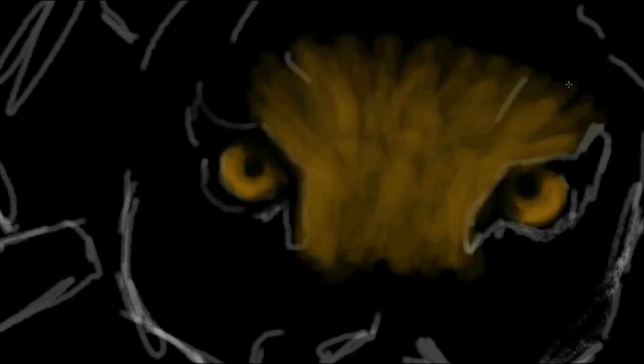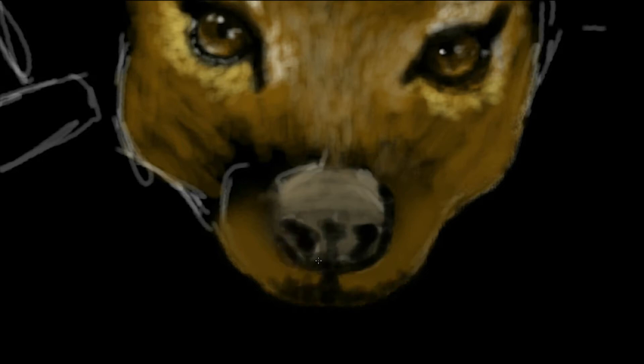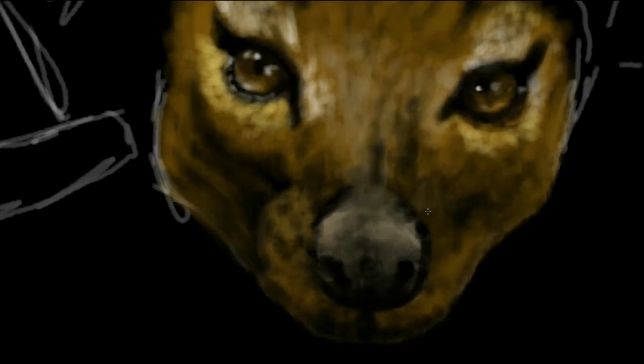G'day everyone, artist Wade here and welcome to another digital speed painting video. Today I am painting a family of thylacines, more commonly known as the Tasmanian Tiger or the Tasmanian Wolf. They were the largest known carnivorous marsupial of modern times, native to continental Australia, Tasmania and New Guinea. They are believed to have become extinct in the 20th century, but I don't believe that for a second.